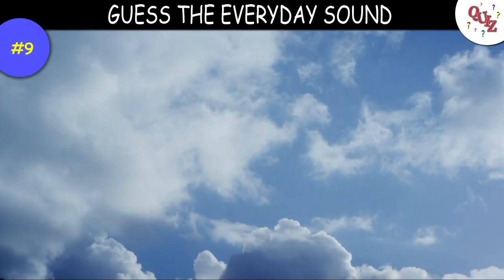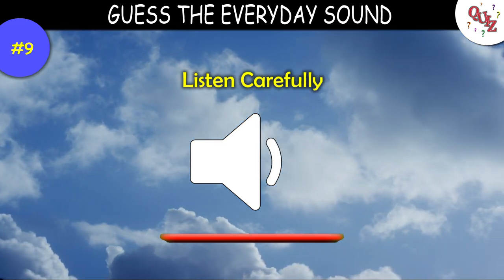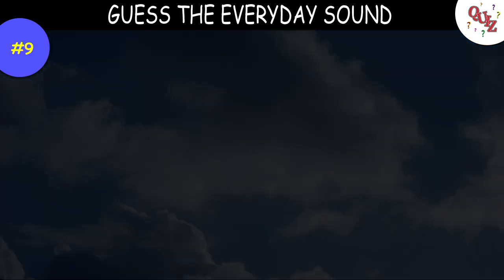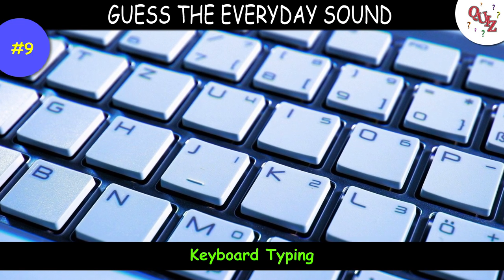Question 9. Here's something you probably hear every day. Times up — this is the sound from a keyboard typing. Did you guess it correct?